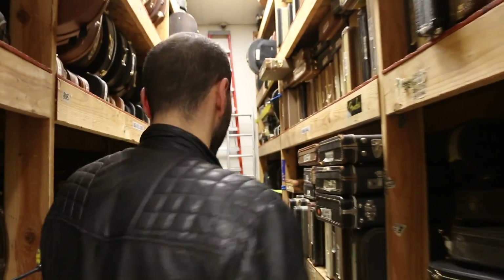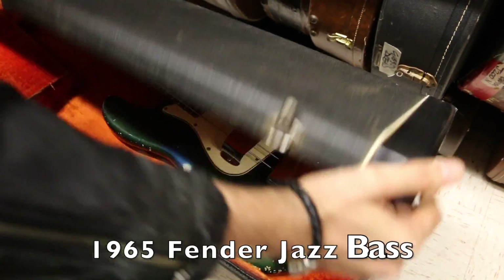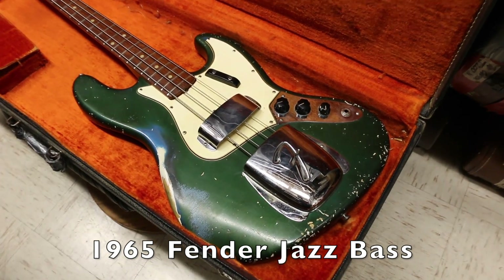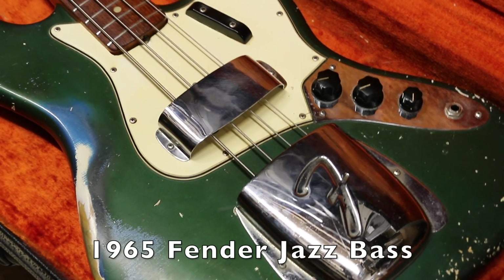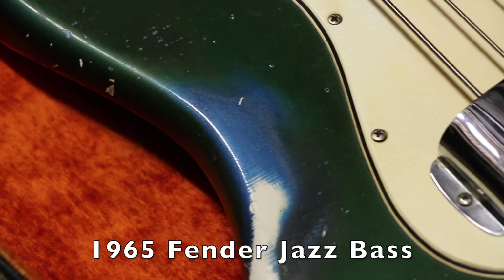This is not a mint condition instrument. If you're looking for mint, this ain't for you. If you're looking for vibe — for days. Check this out. This is from 1965. This is the original Fender Jazz Bass. Lake Placid Blue matching headstock. Looks more like Lake Algae Green to me. Oh, I see the blue. That's Lake Placid Blue.